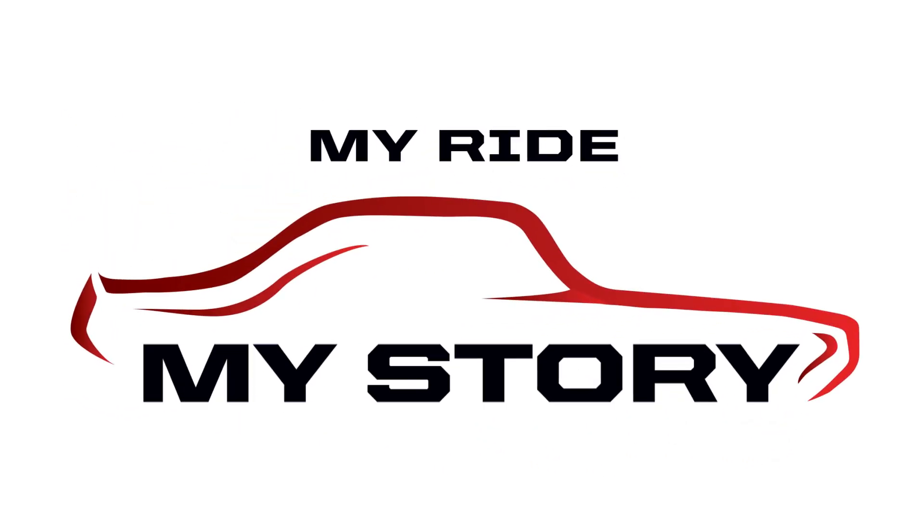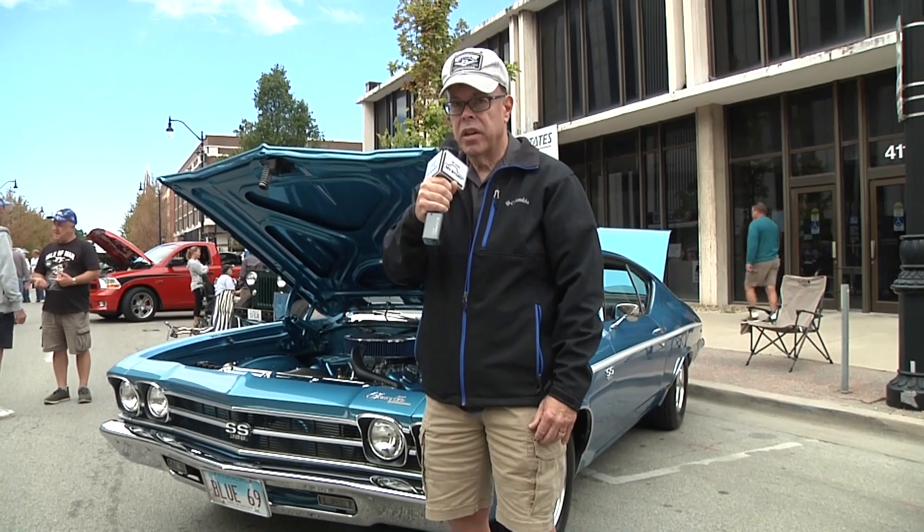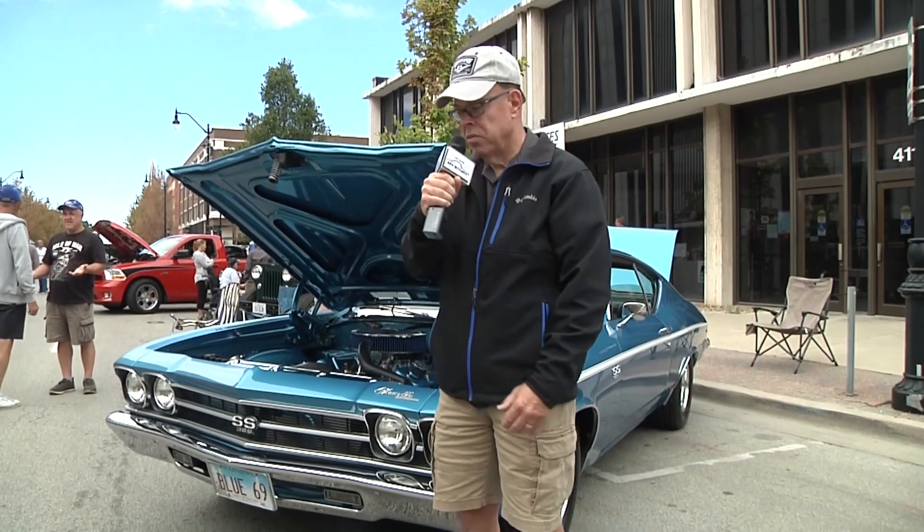Welcome to My Ride, My Story, presented by Original Parts Group. Hi, my name's Steve Chard, I'm from Springfield, Illinois, and this is my ride.